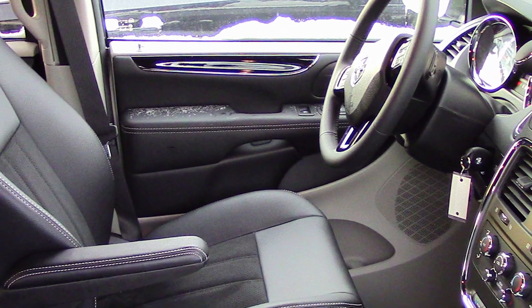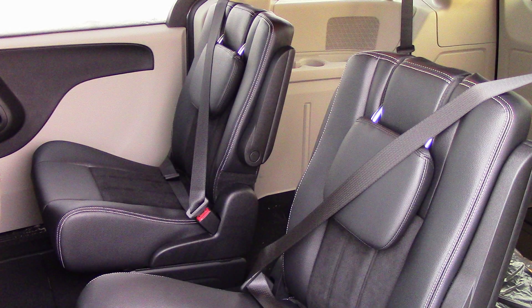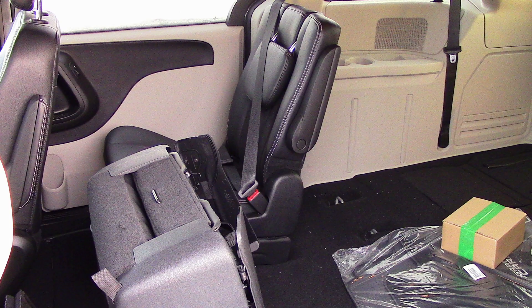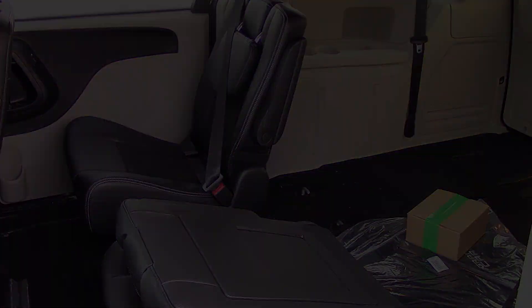The interior features leather trim seating with premium stitching. As well, the second and third row seats stow and go when extra cargo space is required.